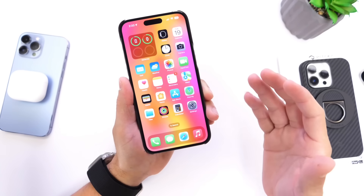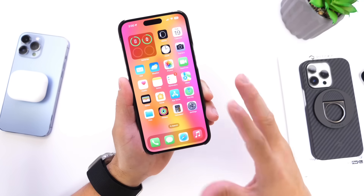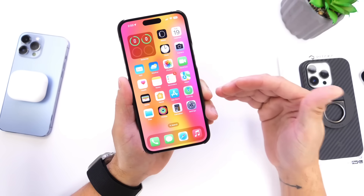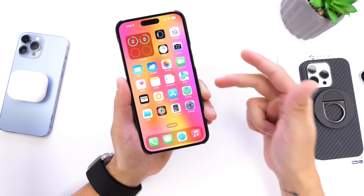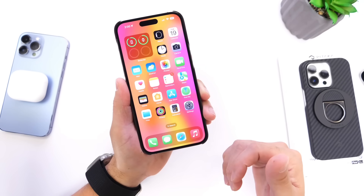If you're having any battery drainage or freezing issues, just give iOS at least a day or two. Come back to my follow-up video where I'll share additional details on battery performance, bugs, and features. Thank you for watching, have a great day, and I'll see you guys on the next one.